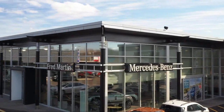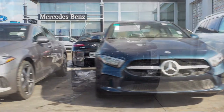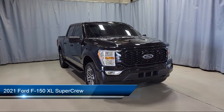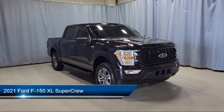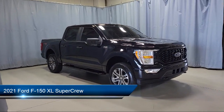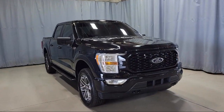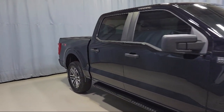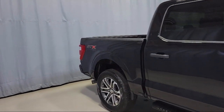Welcome to Fred Martin of Youngstown. Here's a look at another one of our great vehicles from our inventory. It comes equipped with dual front side impact airbags, black platform running boards, exterior parking camera with dynamic hitch assist, fully automatic headlights, and auto high beam headlamp control.